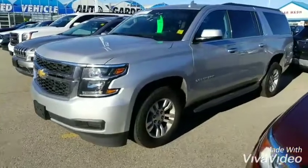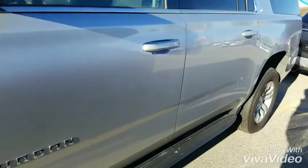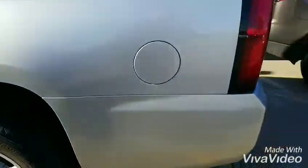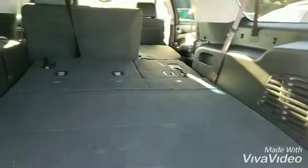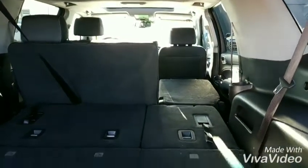Hopefully this video does it justice, but the body is extremely clean on this car. It does have the aluminum 18-inch wheels, rear power liftgate, backup camera, and rear park assist. Here's a better look inside at your second row bench.